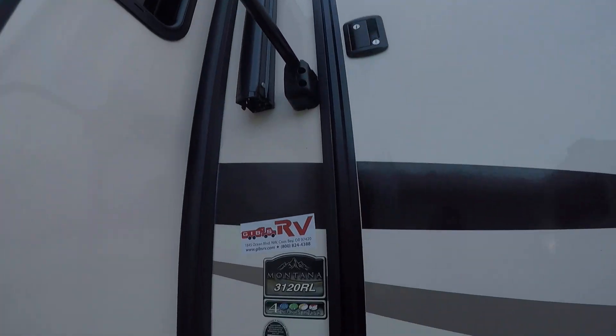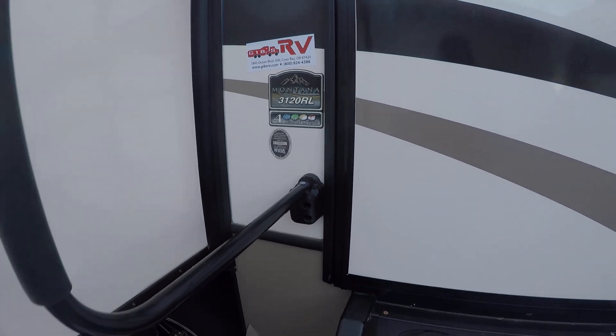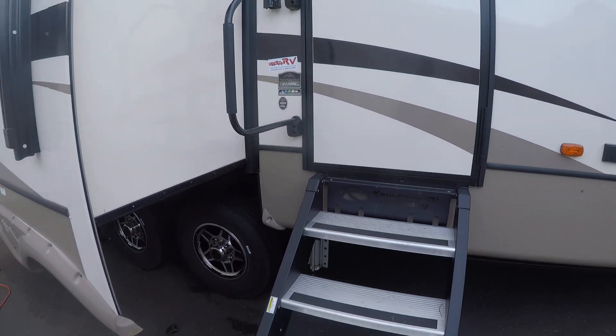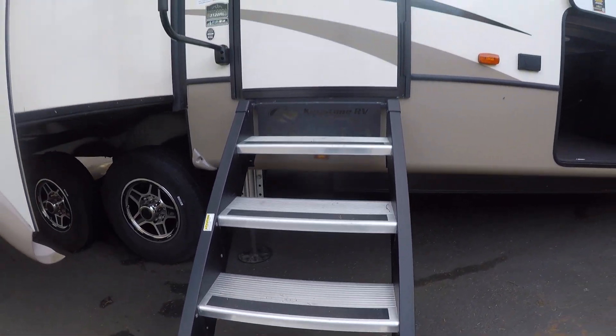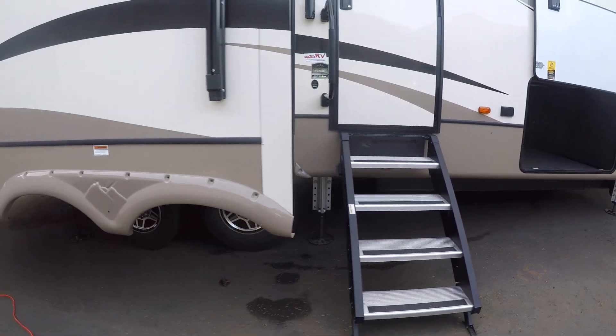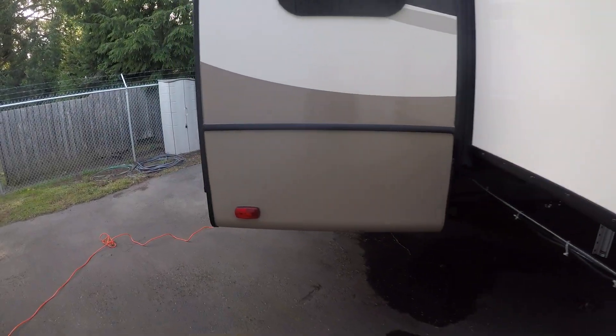Here's our model number — it's the 3120 RL four season. It does have thicker walls, which gives you better insulation, and even more importantly it's not going to delaminate like others do. Solid steps to enter the trailer — they don't bounce like a diving board. We've got frameless windows all around.